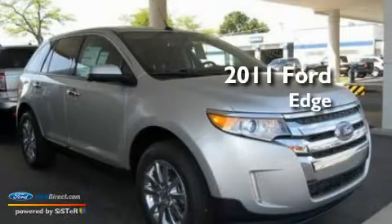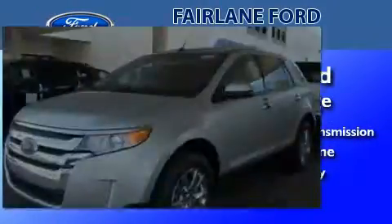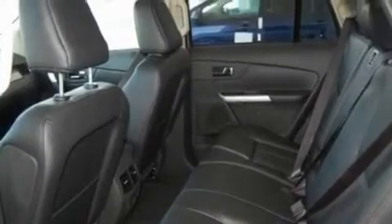This is a brand new 2011 Ford Edge with a 3.5 liter V6. Its top features include air conditioning, an auto dimming rear view mirror, external temperature display, and a six speaker audio system.